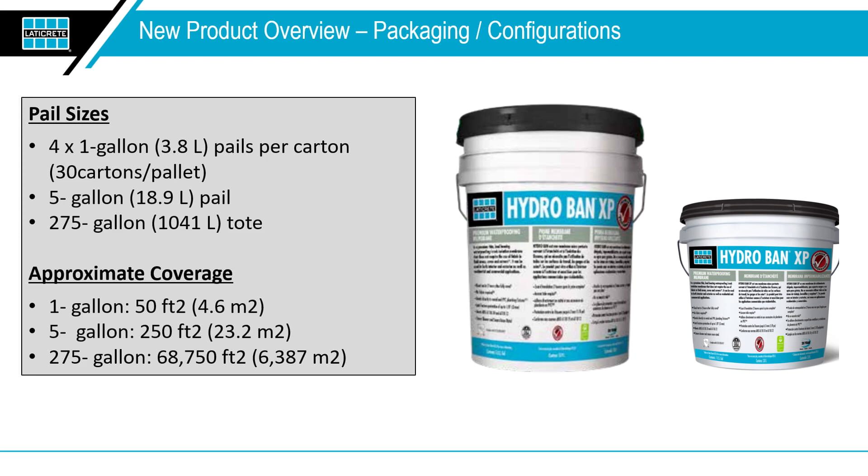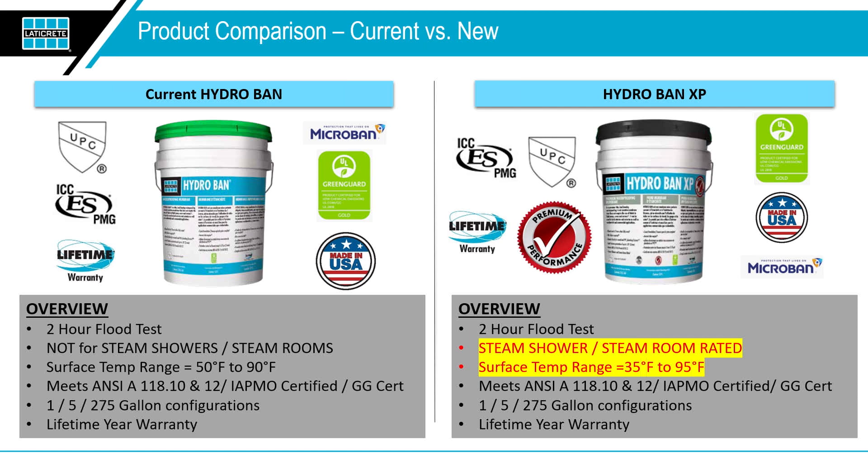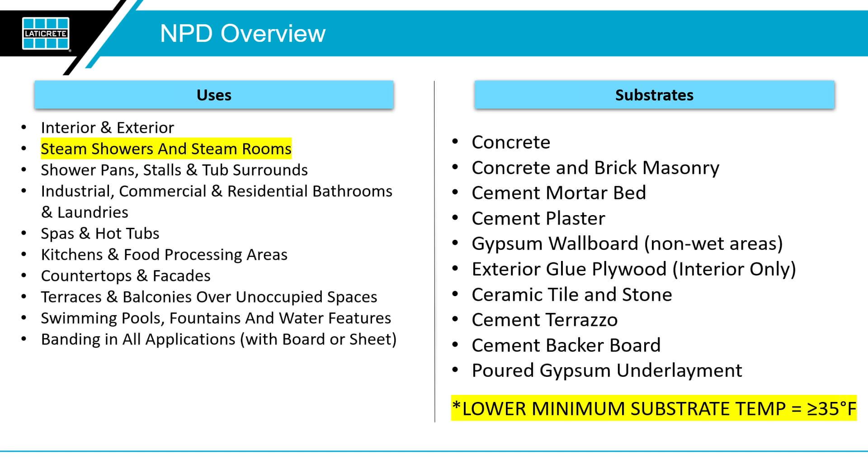Some of the main differences: Hydroban XP is steam shower and steam room rated, applies at lower substrate temperatures, and both products still feature a two-hour flood test and meet all key standards including ANSI, IATMO, and GREENGUARD. They come in one-gallon, five-gallon, and 275-gallon tote configurations, and are used on all common substrates and usage areas. As you can see, Jill is spreading Hydroban right now — on the top right quadrant is a fresh coat, and the bottom coat has already started the curing process.